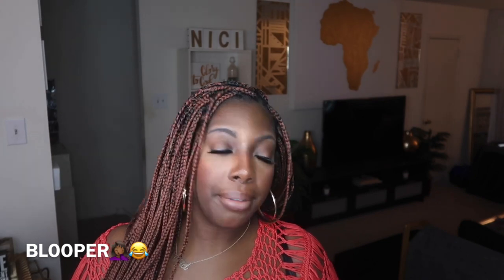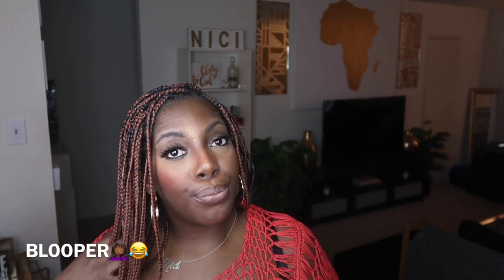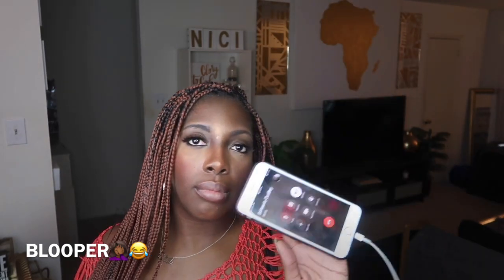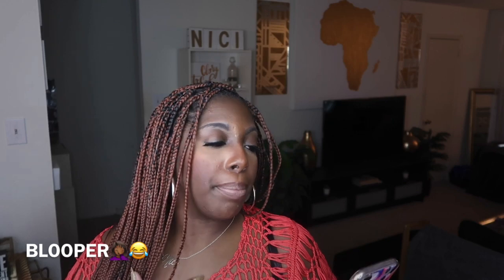And then someone walked in and interrupted the whole outro! 'What part of call me when you're done?' 'You just interrupted my whole flow!' 'No I didn't — say hi to the subscribe tribe!' 'Hi subscribe tribe, keep subscribing!' Don't try to butter up my people now — goodbye!